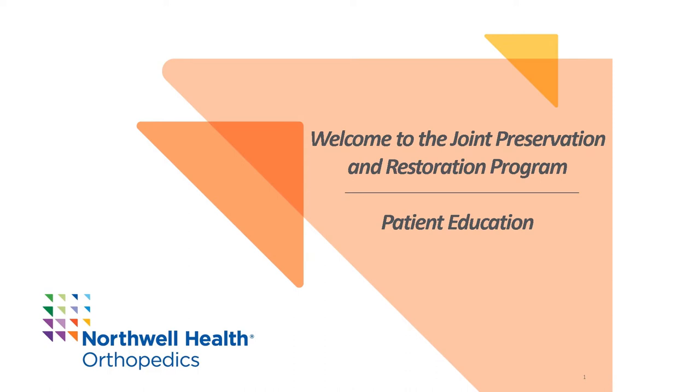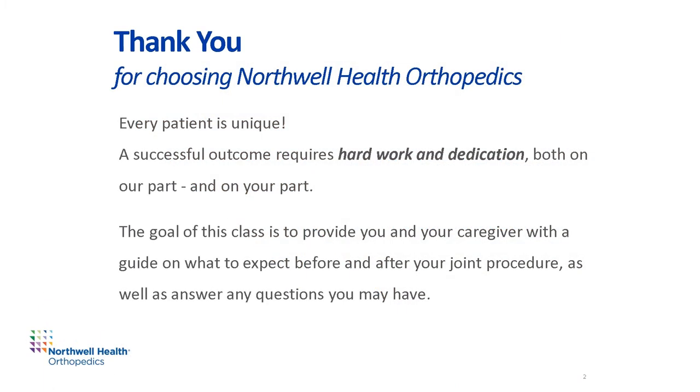Welcome to the Northwell Health Orthopedics Joint Preservation and Restoration Program, and thank you for choosing us for your joint replacement surgery. Every patient is unique and a successful outcome requires hard work and dedication both on our part and yours. This educational session has been prepared to provide you and your caregiver with the information needed for a successful surgical and recovery experience. We'll be covering how to prepare for the surgery, what to expect in the hospital, and arrangements for a safe discharge to your home. Please grab a pen and feel free to write down any questions throughout this presentation — there will be time at the end to answer them all.